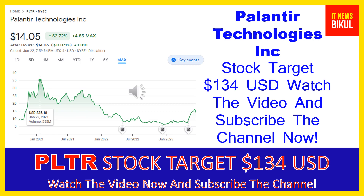It also offers Palantir Foundry, a platform that transforms the ways organizations operate by creating a central operating system for their data, allowing individual users to integrate and analyze the data they need in one place. In addition, it provides Palantir Apollo, a software that enables customers to deploy their own software virtually in any environment. Palantir Technologies Inc. was incorporated in 2003 and is based in Denver, Colorado.